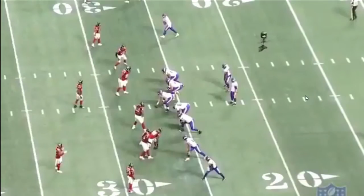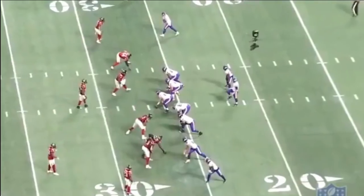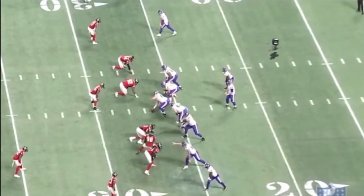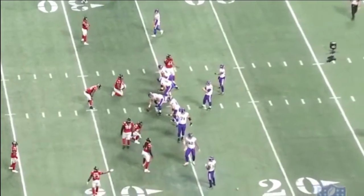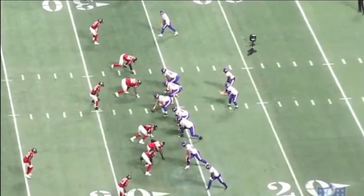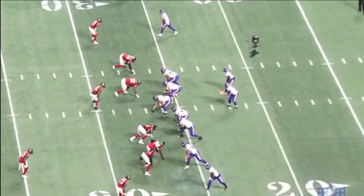McKinley still needs to learn to be patient. Down at the bottom of your screen you're going to see Takk McKinley jump offsides — he's just eager to get there. One more time: he's got a fire in his belly, he wants to get to the quarterback, he wants that sack. But this is important — it sets the Vikings offense forward a little bit on the offsides penalty.